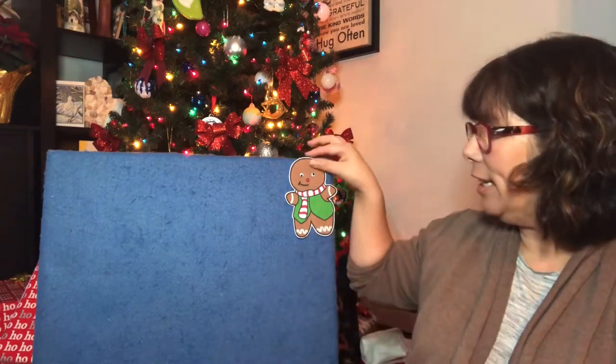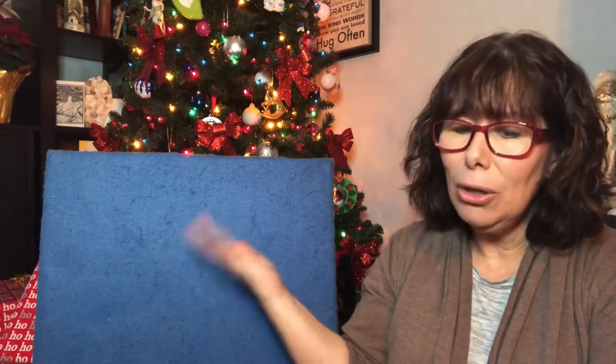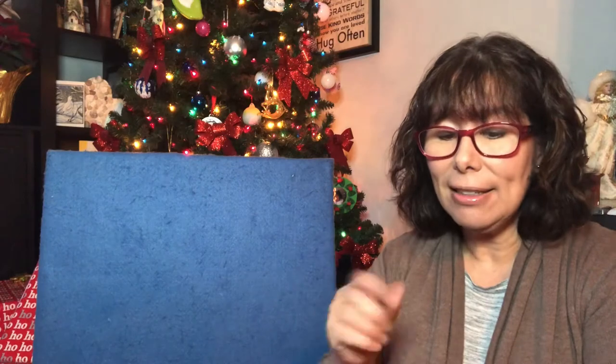One little gingerbread man laying on the tray. He jumped up and ran away, shouting, "Catch me, catch me if you can. I'm pretty fast. I'm the gingerbread man." There's no more gingerbread men laying on the tray — they all jumped up and ran away. Oh, how I wish they had stopped to play. Next time I'll eat them before they run away.